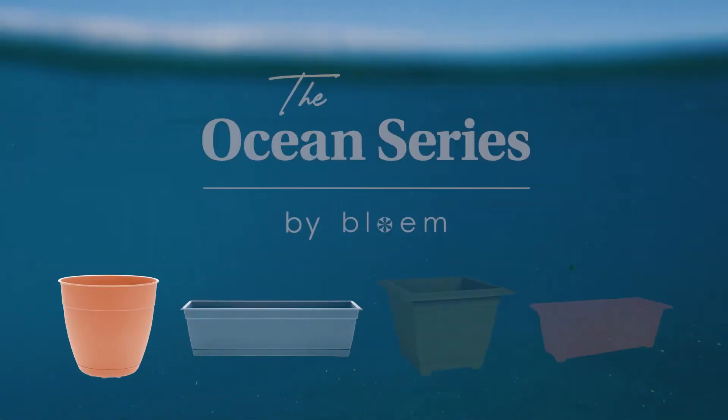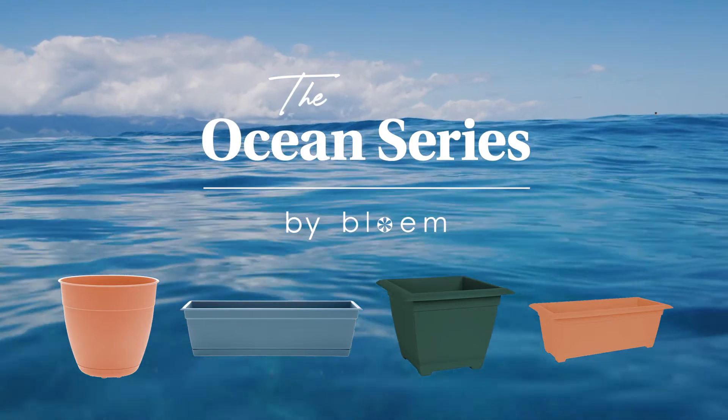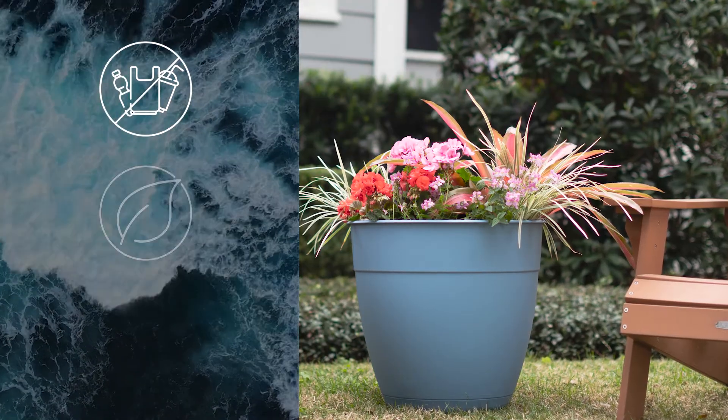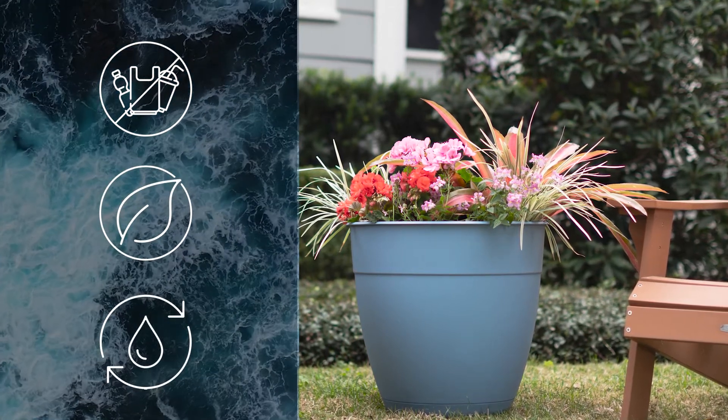The Ocean Series line is designed with vibrant on-trend colors and are made from ocean plastic and post-consumer recyclables. These eco-friendly, enduring planters keep plastic out of our oceans, enhance your green spaces, and beautify our blue waters.